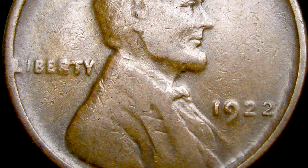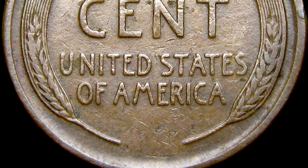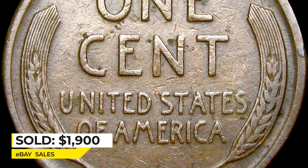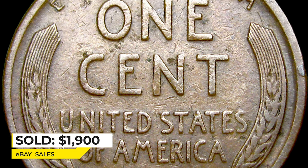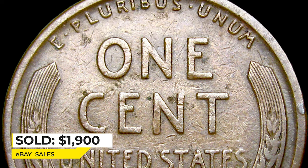According to Jaime Hernandez from PCGS, due to its popularity, this coin has always commanded a hefty premium. This uncertified brown circulated specimen sold just yesterday on March 8th for $1,900 on eBay.